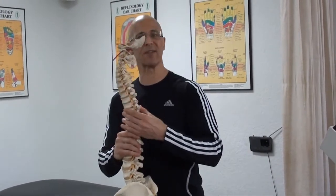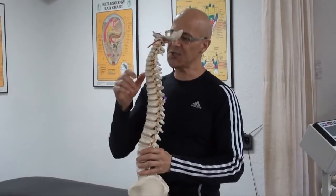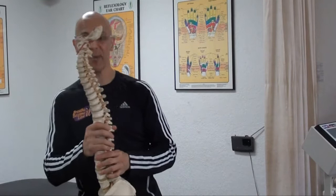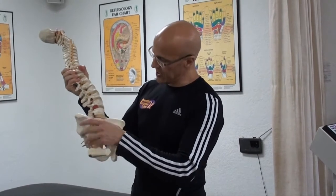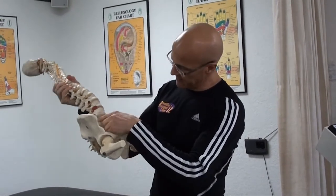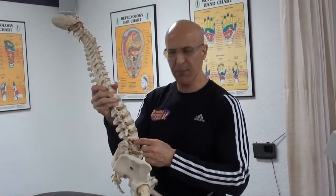Understand that this column is not the spine — this column protects the spinal cord which runs inside of this column. And as you see these yellow little things, they're called nerves, and these are the nerves coming off the spine. Now, if you look down here in this lower part, this would be our L3-L4, L4-L5, L5-S1. This disc right here shows that it's bulging.